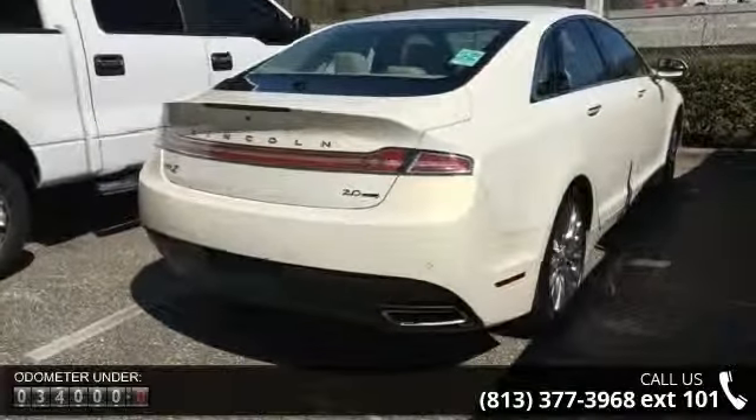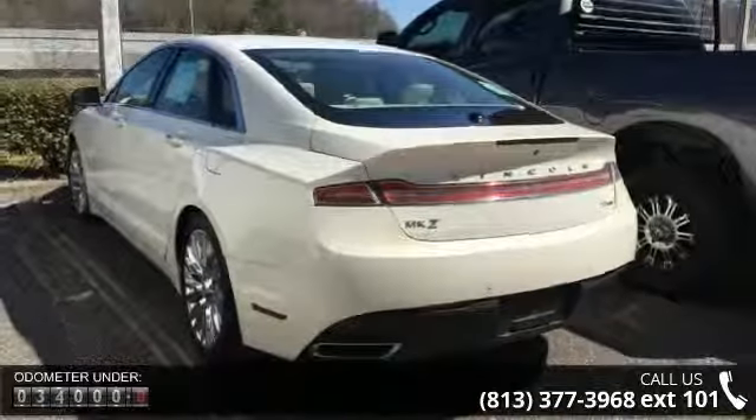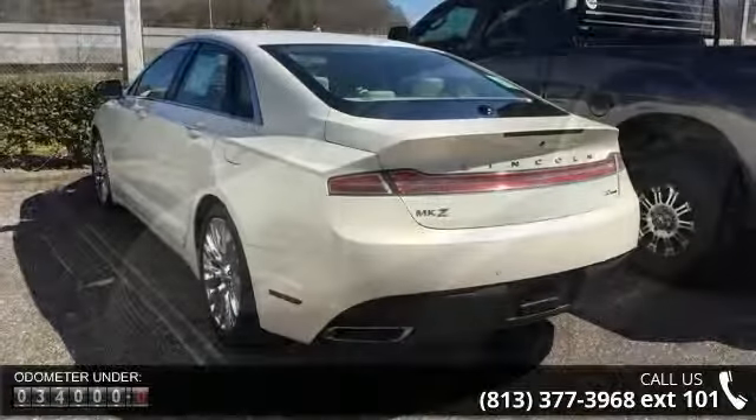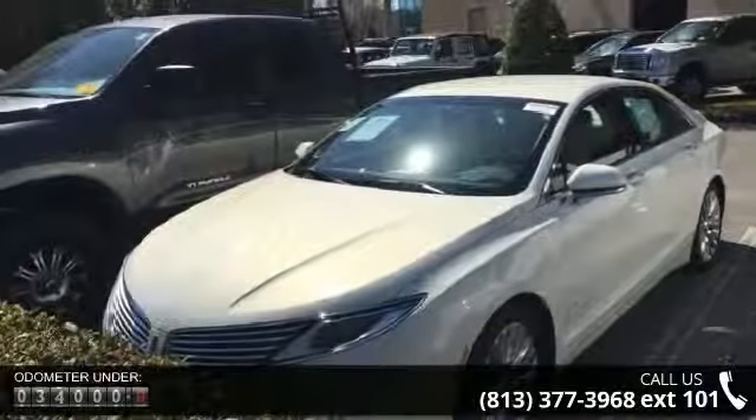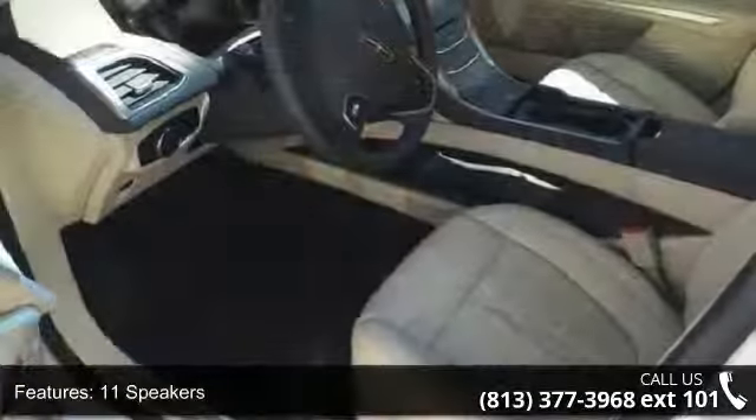Enjoy these notable features: 11 speakers, MP3 decoder, radio data system, air conditioning, automatic temperature control, rear window defroster, memory seat, power driver seat, power steering and power windows.